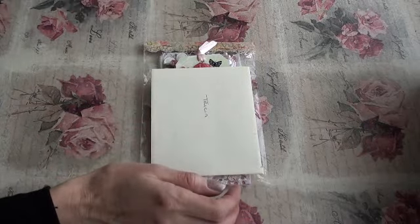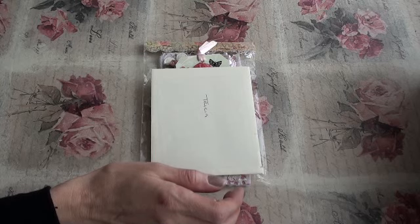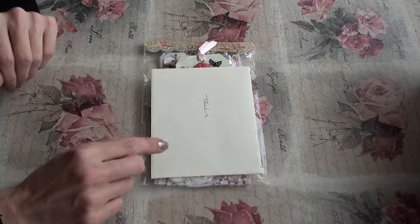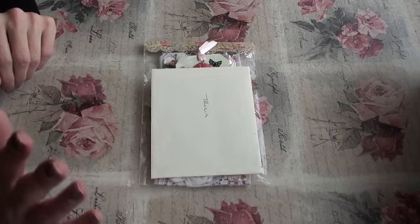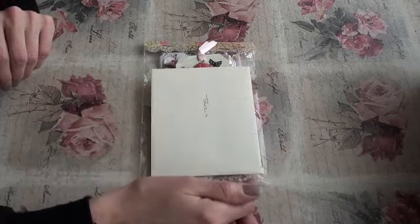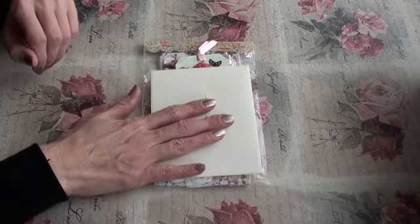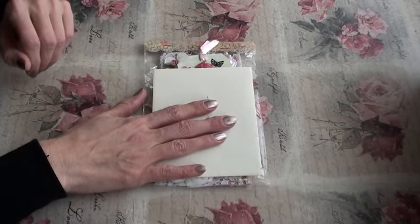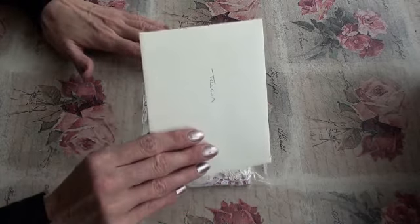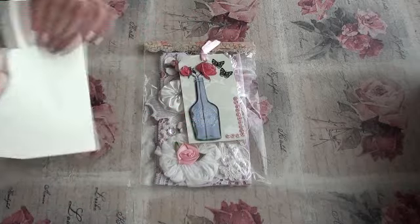Hi ladies, hi gents! I've got another entry to my challenge. I had just started to film this and I looked up and the camera was not recording. So I just opened the card, and this is from Canada — this is from Mary Hill. Hi Mary!